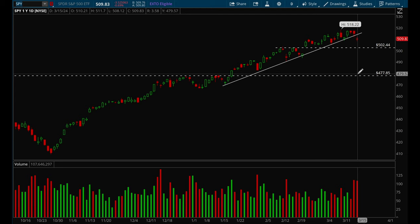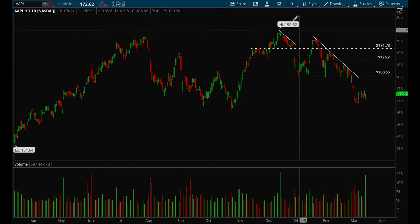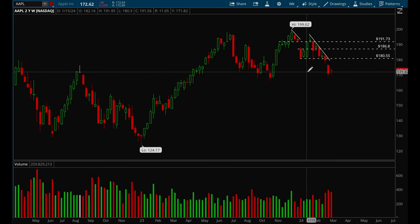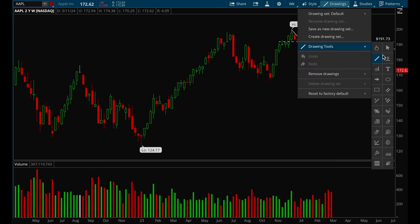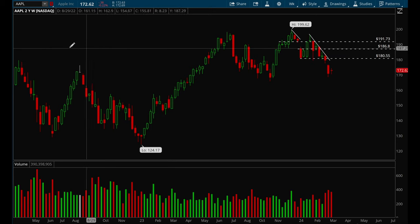We'll take it day by day, but right now I think there's a good chance we'll pull back more. Moving on to big-cap tech — Apple put in an inside bar on the weekly chart, and if it loses the $170 level again there's a good chance we could pull back all the way down to around $167. Apple definitely looks a little bit bearish.